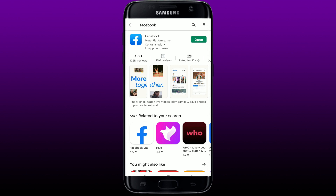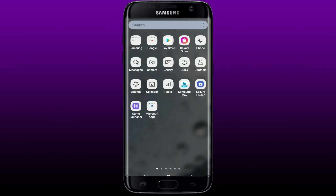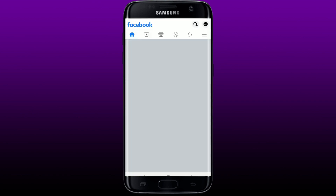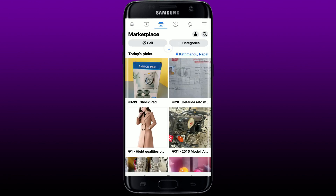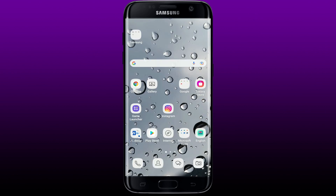If you see an Open button next to Facebook it means your application is up to date. If you see an Update button, tap on it and download the latest version of Facebook. Once you have the latest version, open your Facebook application, give your home page a quick refresh, and you should be able to see the Marketplace search button at the very top of your home page.